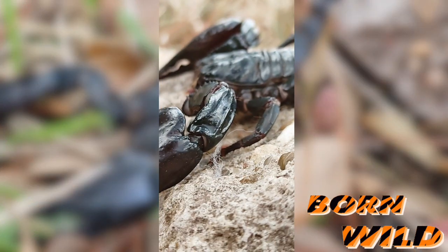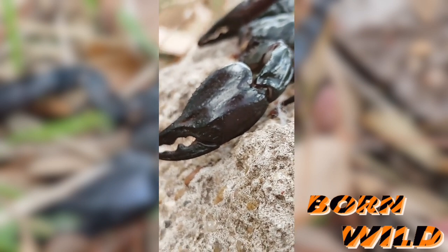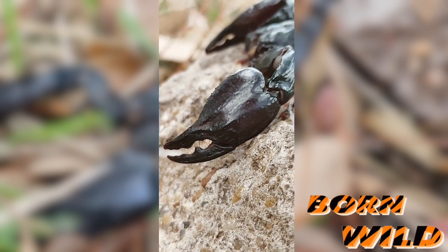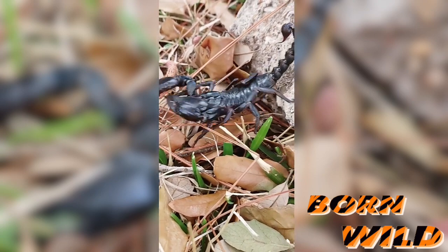Scorpions may be the first animal to move from water to land millions of years ago. Fossils found that scorpions' appearance have not changed over a millennia. So these scorpions, they are one tough cookie.